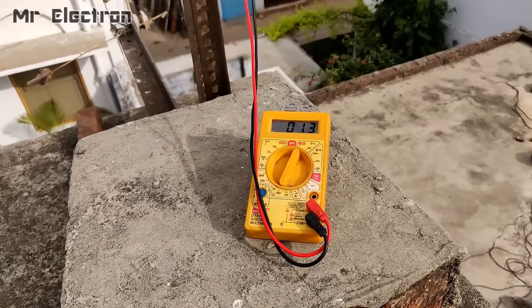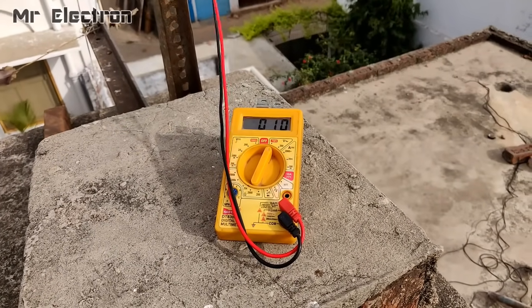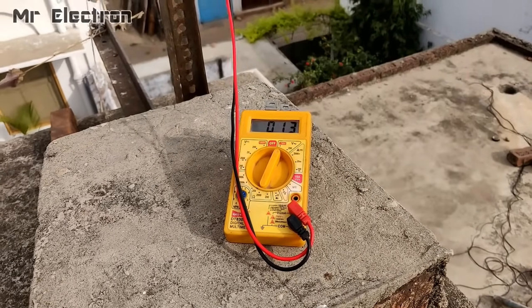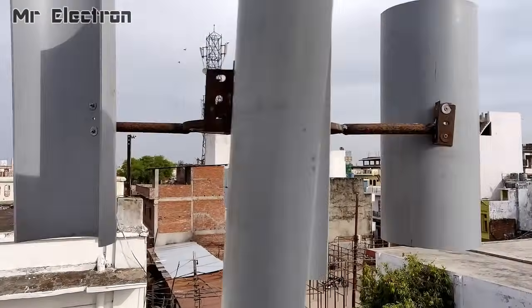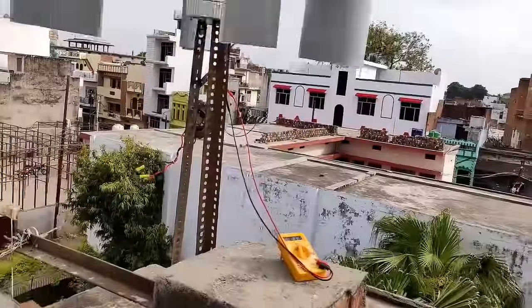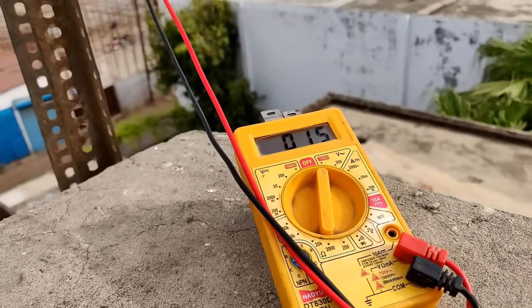It is finally producing 13 volts. Even 14 volts — it's good for charging batteries. Pretty good. You can see that it's running pretty good. I'm going to take the multimeter voltage — 17 volts as you saw.